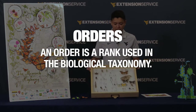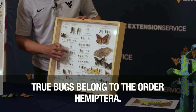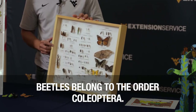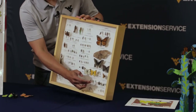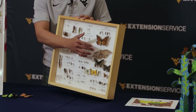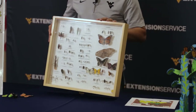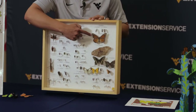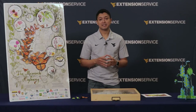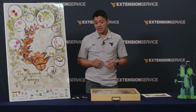I happen to have a small collection right here and we can see several groups. We can see true bugs — those are within the order Hemiptera. Then we have beetles, those are within the order Coleoptera. We have wasps and bees within the order Hymenoptera, and then we have moths and butterflies within the order Lepidoptera. There are about 750 species of butterflies in the United States and around 130 of those species are here in West Virginia.